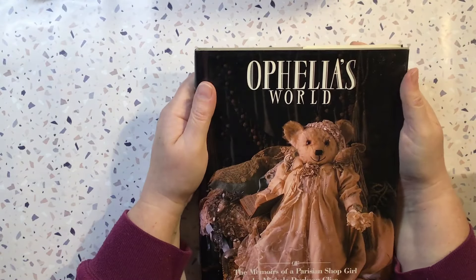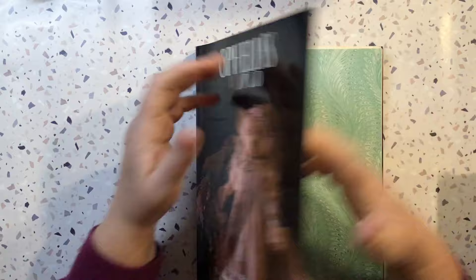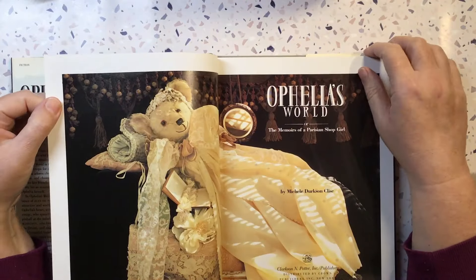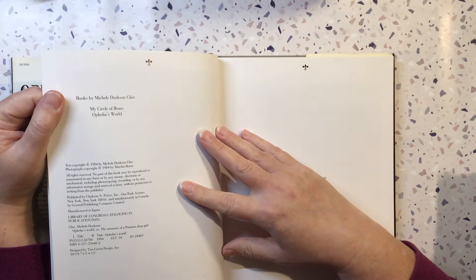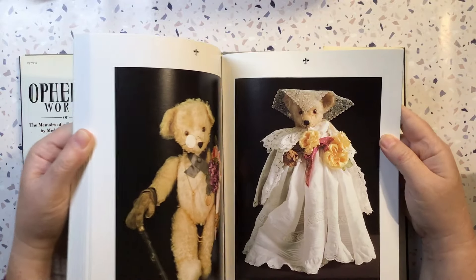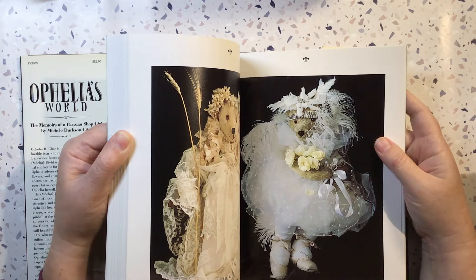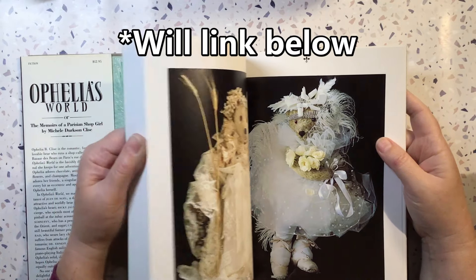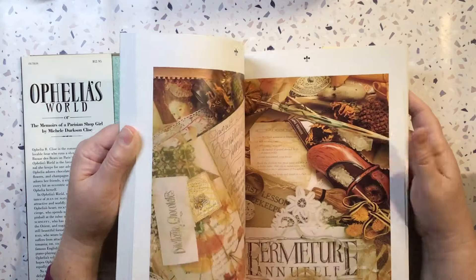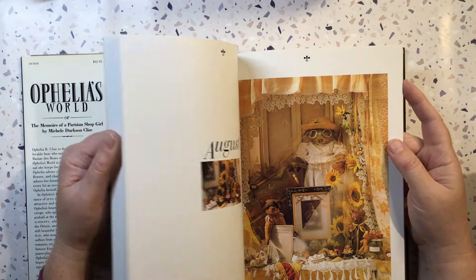I grabbed this Ophelia's World — the memoirs of a Parisian shop girl. These have great pictures in them if you ever want to make a teddy bear journal. 1984 this one. I did use one of these previously for a teddy bear — I think it was a teddy bear Christmas chocolate themed journal — and it was so much fun to make. They're very cool pictures, and look, it's got some beautiful sort of Victorian style bits and pieces as well.